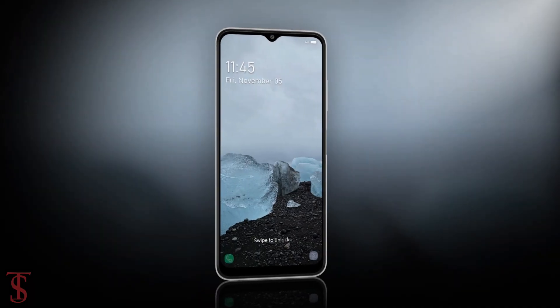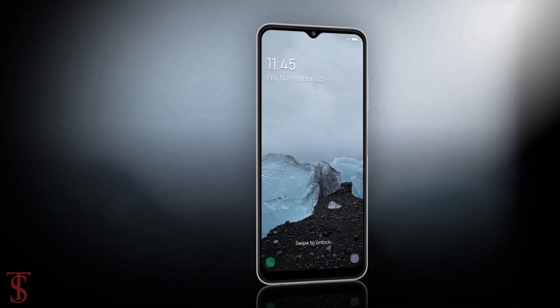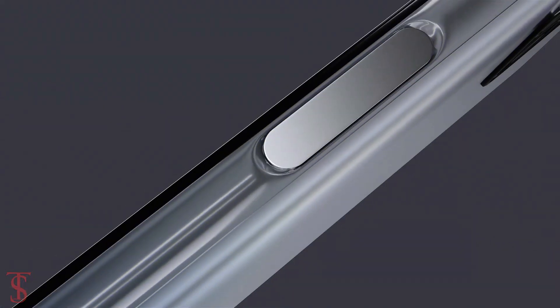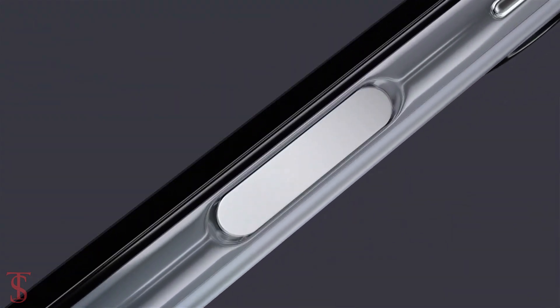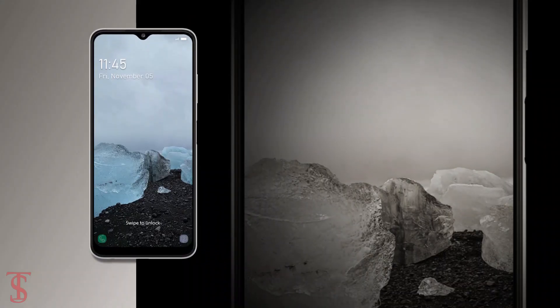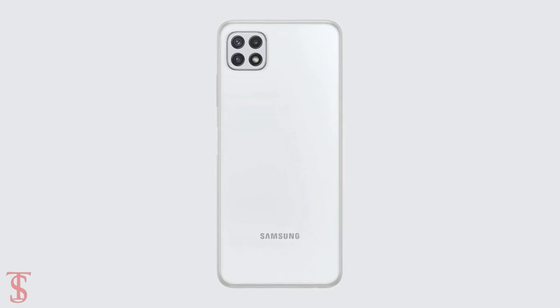Now talking about the pricing and availability details. Unfortunately, the pricing details of the Galaxy A22s 5G are yet to be announced by the company, but depending upon the Galaxy A22s 5G smartphone, we can expect the phone to be priced around 19,000 Russian rubles for the base variant, and it will be available in mint, green, gray, and white color options.